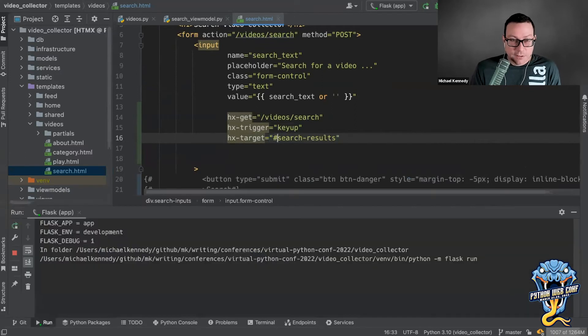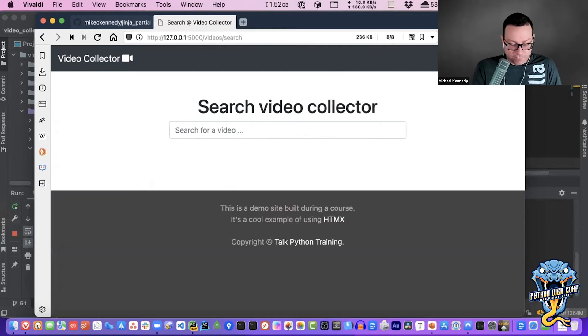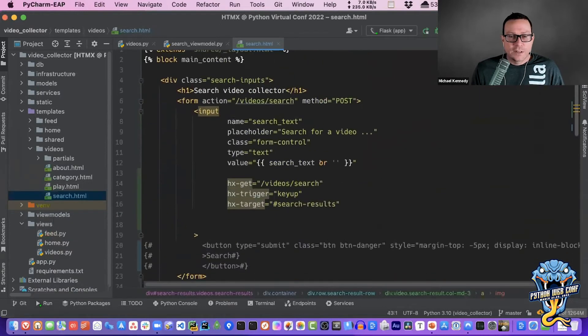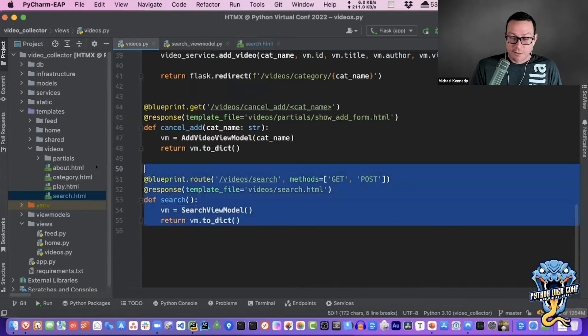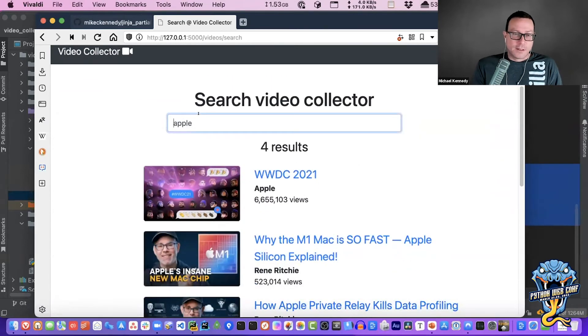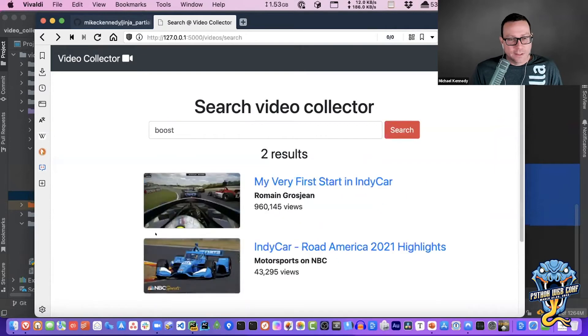Now let's see what happens. I type 'APPLE' — 28 results — but what in the world? Why is it inception? Remember: when the trigger fires on keyup, it goes to the URL and gets the HTML fragment, then jams it into the search-results section. But the fragment is the whole page — so it took the entire page and jammed it into that section. We need to fix this so the server only returns a fragment.